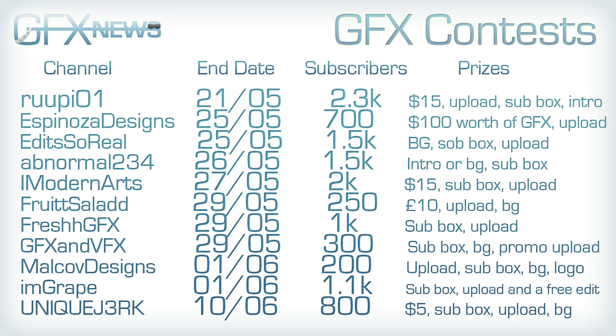FreshhGFX is having one, which ends on the 29th of May. He's got 1k subscribers and prizes include subbox and upload. GFX and VFX is having one, which ends on the 29th of May. They've got 300 subscribers and prizes include subbox, background, and a promo upload. Malkov Design is having one, which ends on the 1st of June. He's got 200 subscribers and prizes include upload, subbox, background, and logo. Imgrape is having one, which ends on the 1st of June. He's got 1.1k subscribers and prizes include subbox, upload, and a free edit. Finally, UniqueJ3rk is having one, which ends on the 10th of June. He's got 800 subscribers and prizes include $5, subbox, upload, and background.